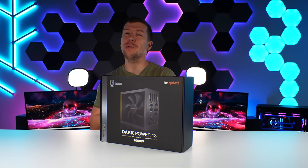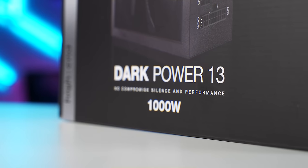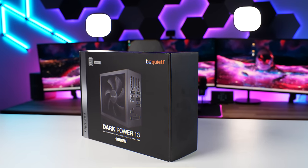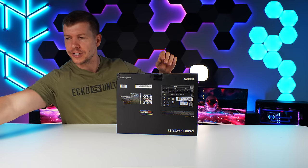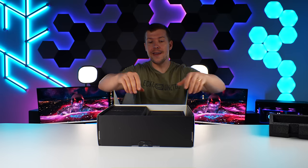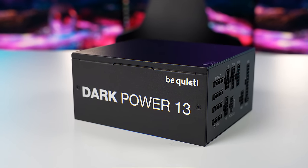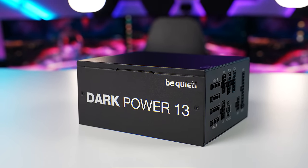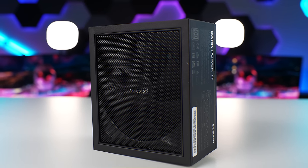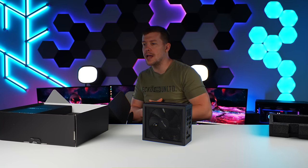We had to get the best of the best power supply for the system, especially with all of the high-end parts we have. So we went with the Be Quiet Dark Power 13 1000 Watt power supply. This is a titanium-rated power supply. It also has very, very silent operation with the particular fans and technology they have built into this. I also love that it doesn't look gimmicky — it's just nice and plain and simple. This is going to work really well for powering all of our high-end components.